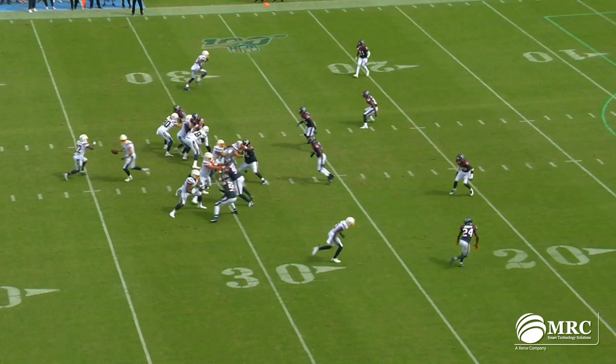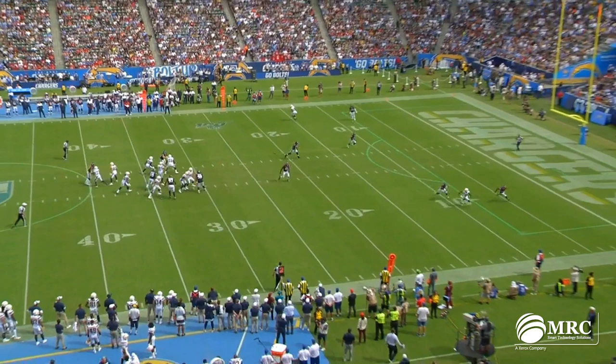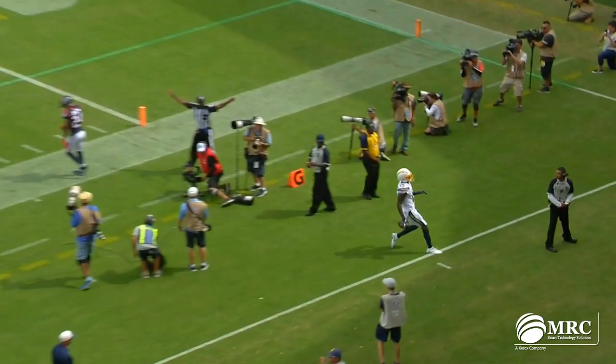With bracket coverage, what do you do? This is a textbook example. Watch Inman attack the leverage of the inside defender — boom — then snap off his route. You can't place the ball any better than Rivers does right there. When you get bracket coverage you can't beat both defenders at the same time; you have to attack one, make him commit, and it creates separation — which Inman did on that play.